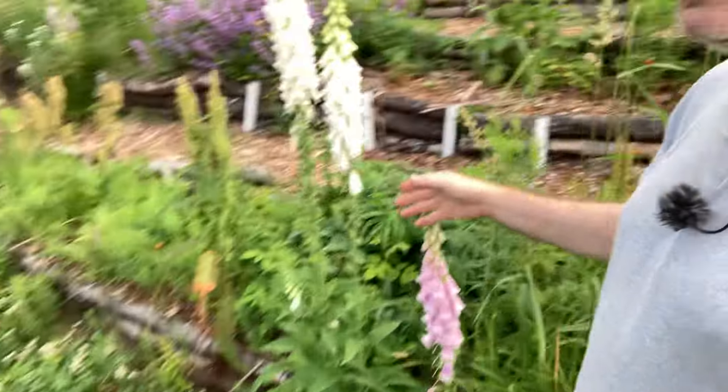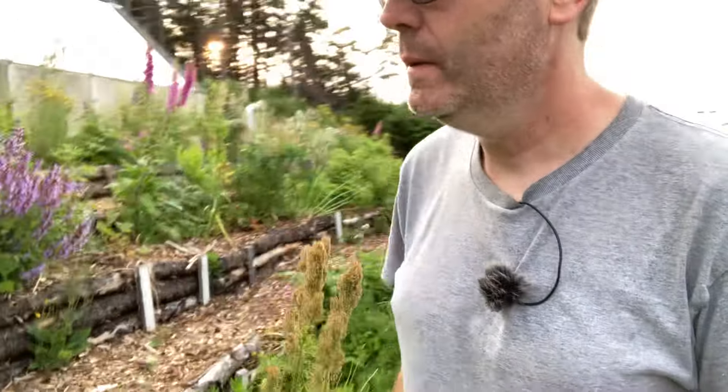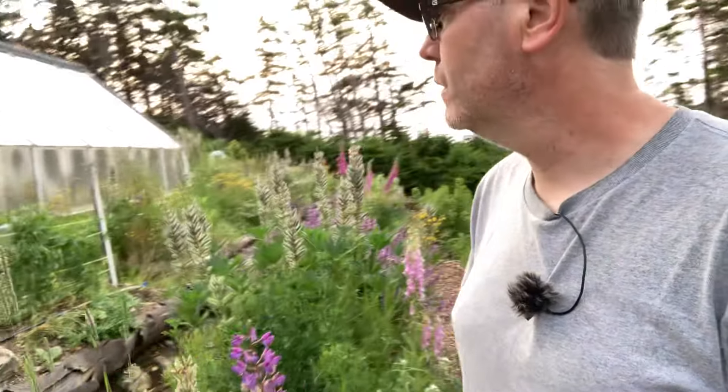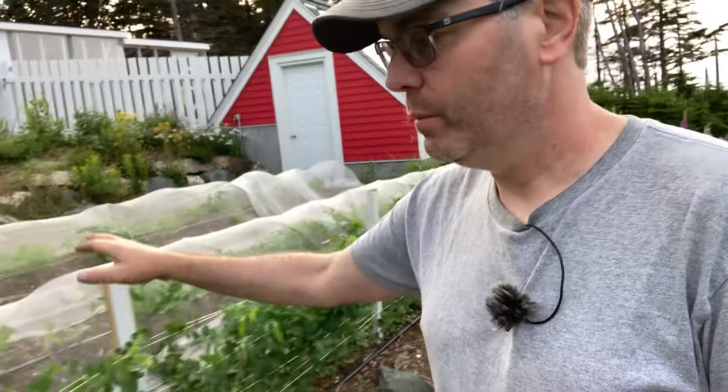We've got lots of foxgloves that come in - nature kind of just took care of that. Up here we're moving into some crop stuff: peas and rutabagas and carrots. Everything here is under row cover - we've got huge problems with things like root maggot and carrot rust fly is a big one.